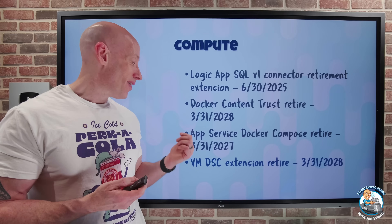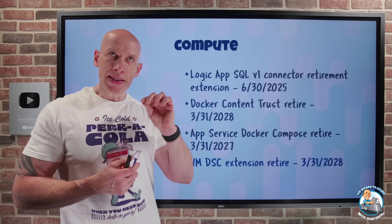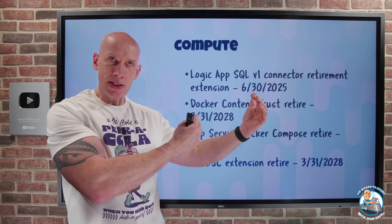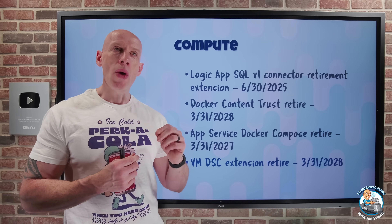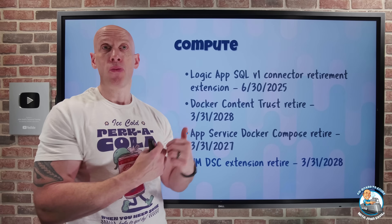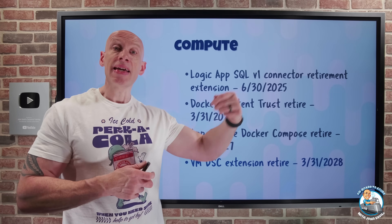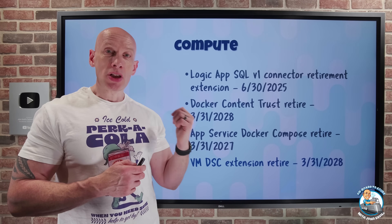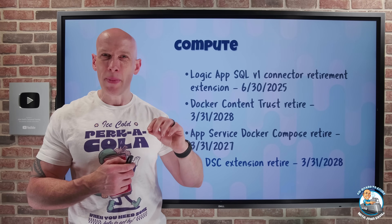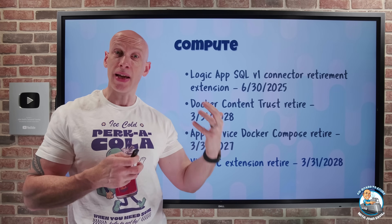Another retirement: the virtual machine desired state configuration extension is retiring in three years. Desired state configuration is part of PowerShell and lets me declaratively define what I want an operating system to look like — rather than telling it to install or configure something, I say I want this software in place and the registry configured this way, and the engine will make it so. This extension is being retired and instead I should use the Azure Machine Configuration extension. It has the same capabilities, but doesn't require Azure Automation and directly hooks in via Azure Policy, making it better for larger scale deployments.